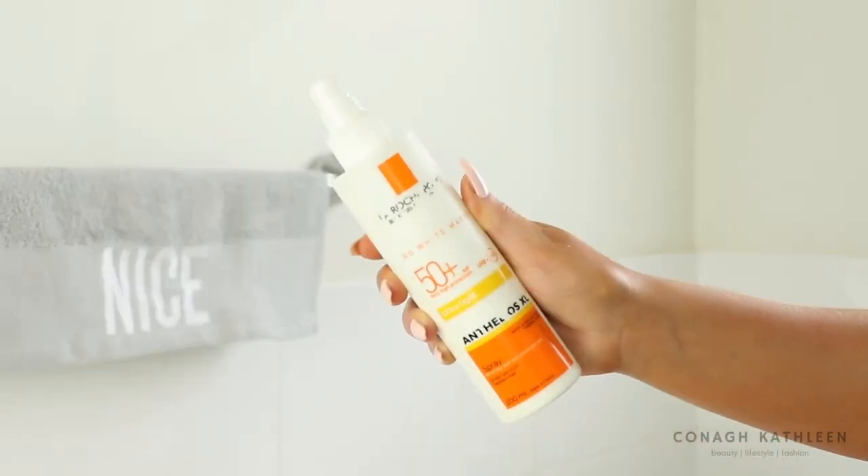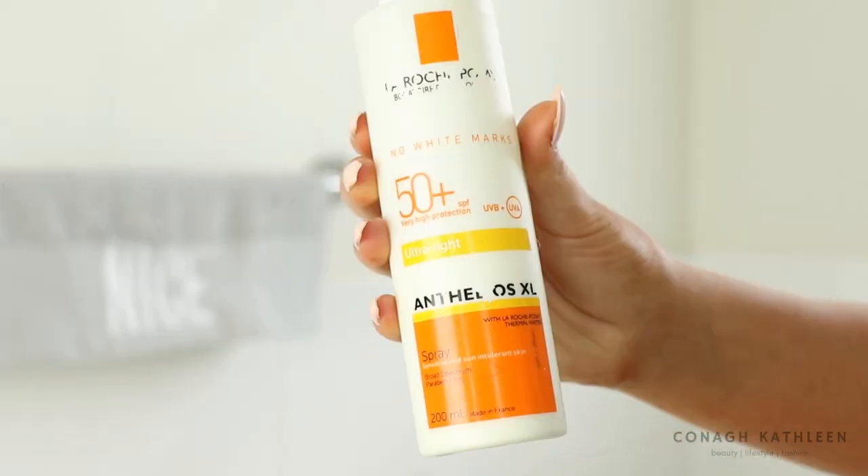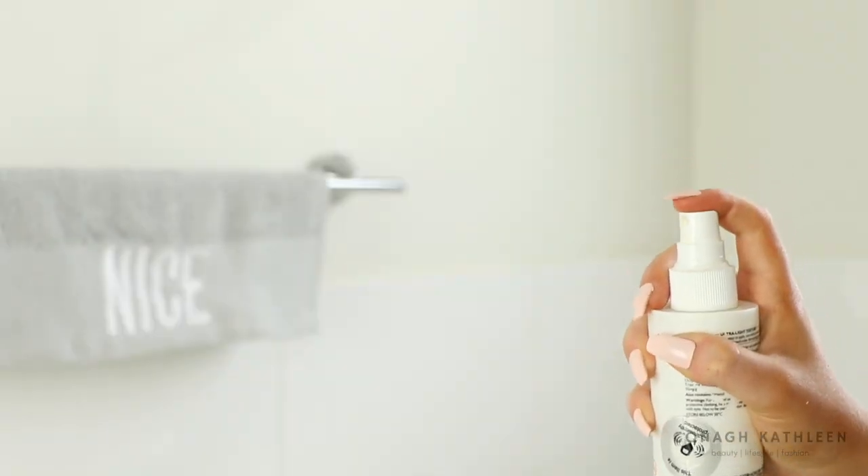Sunscreen is very, very important when you're on Accutane because your skin is so much more sensitive to the sun. My favorite at the moment is the La Roche-Posay No White Marks SPF 50+ Ultra Light. I like it because it's a spray I can use on my body too, and it's really lightweight — I hate the feeling of heavy thick sunscreen on the face. I spray it into my hand three times and it blends in beautifully. You can get La Roche-Posay at Priceline; it's a little pricey but really nice.